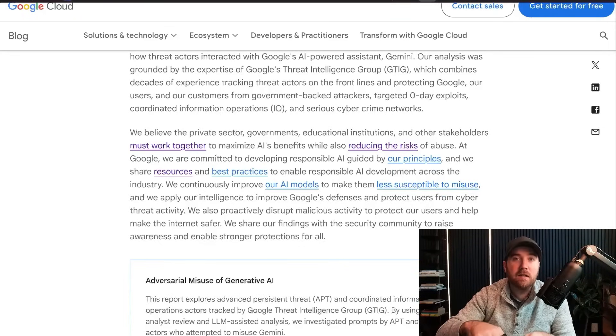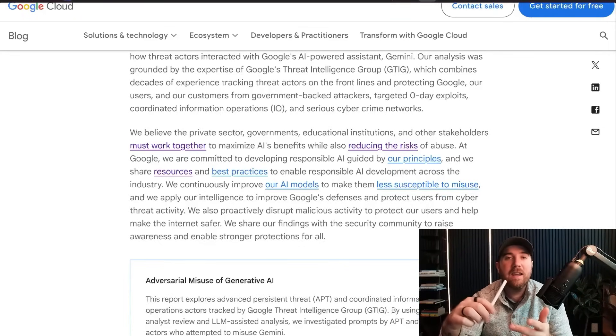That being said, Gemini is not the only model. There's such a thing as local models, as I talked about in my DeepSeek video. As I go through this whole report, keep in mind this is all about how Google is protecting against hackers misusing AI. Not all AI companies are being as responsible with the kinds of guardrails they're putting around their models. Nation states are putting out their own models now.